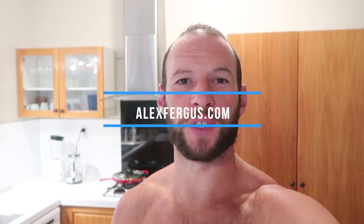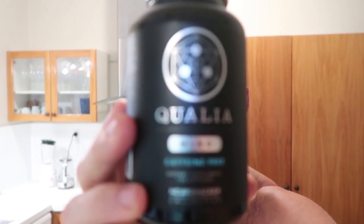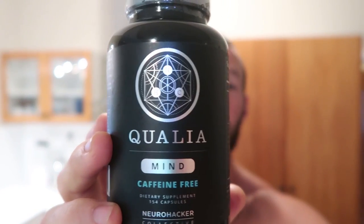Hey, it's Alex here from AlexVergus.com and today I'm going to take Qualia Mind, the new formula from the NeuroHacker Collective. I've got the caffeine-free one. I'm going to take this for the very first time and document my first impressions and any reactions or noticeable improvements that this highly regarded nootropic brain supplement is known for.